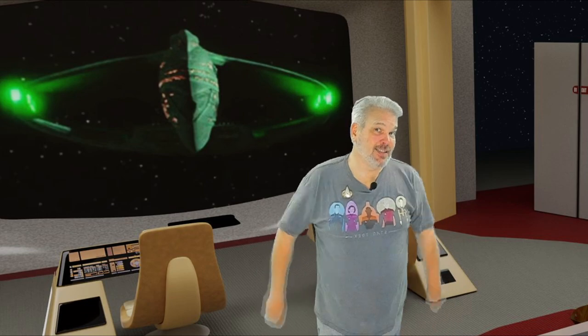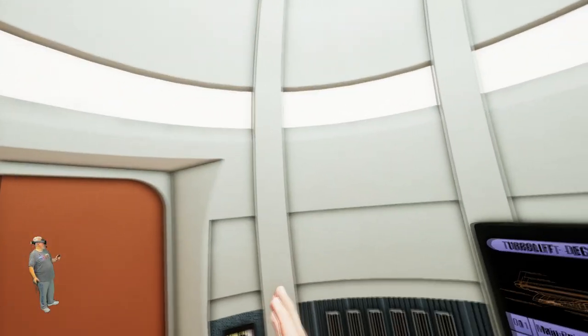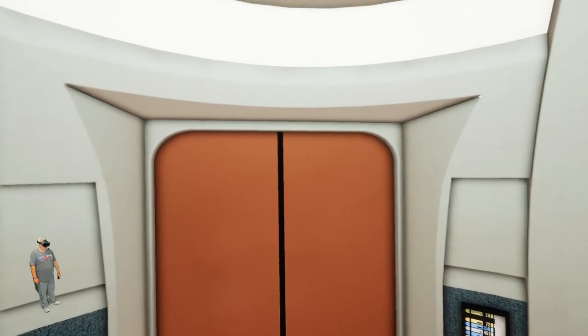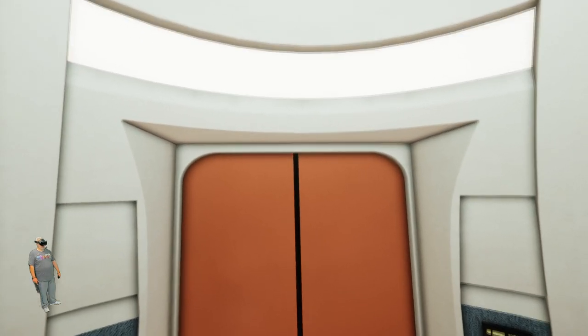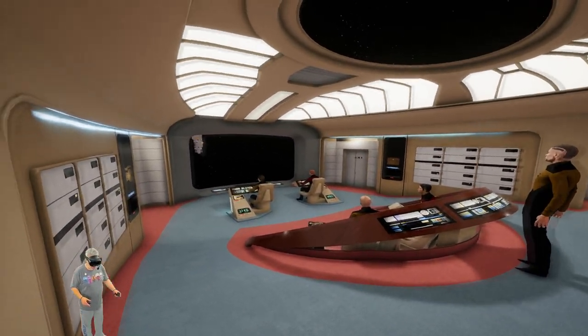All right, let's jump on the turbolift and go explore the Enterprise D! Oh god, that always freaks me out just a little bit — it actually kind of tickles. We have just transported onto the turbolift outside of the main bridge on deck one of the Enterprise D, and I could not be more excited to step through these doors.